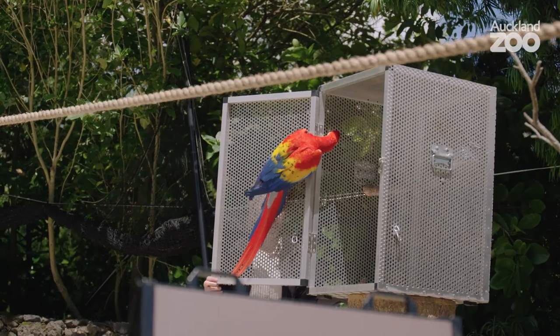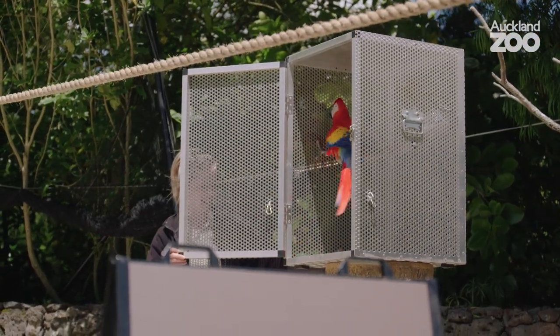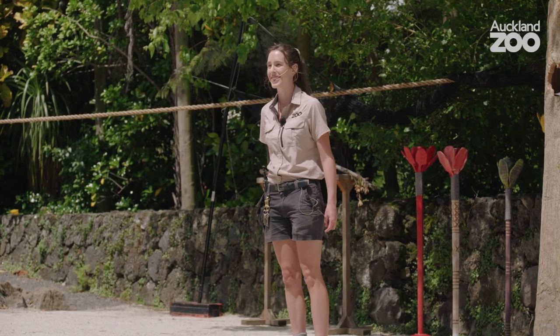Alright guys, so that is our last bird of the day. I hope you enjoy the rest of the day here at Auckland Zoo — thanks for coming.